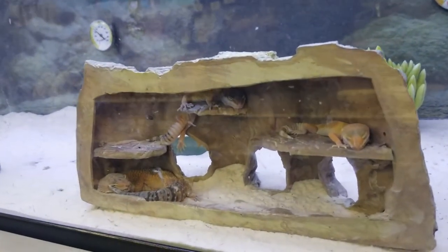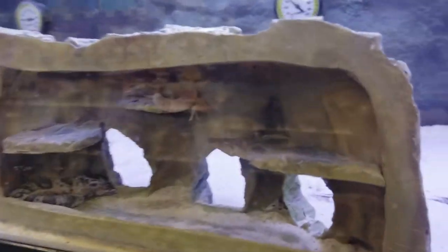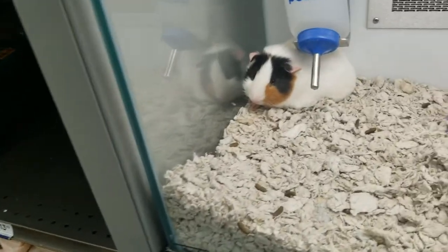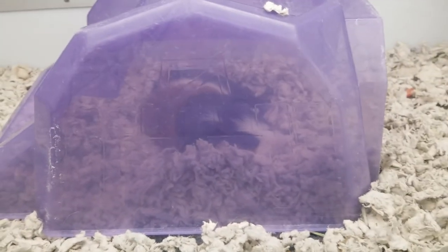Geckos! Cute — here's a bearded dragon. So cute. More geckos. What's down here? A bearded dragon — young ones, look at them, so cute! Look at the guinea pig. There's someone there too.